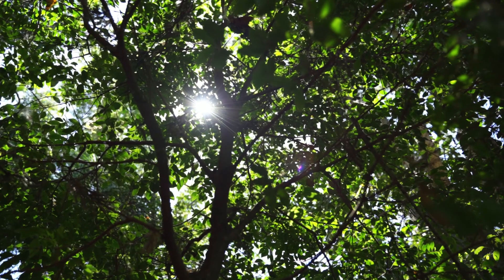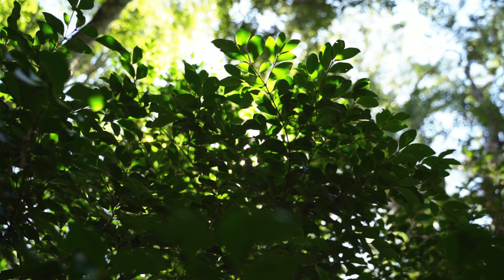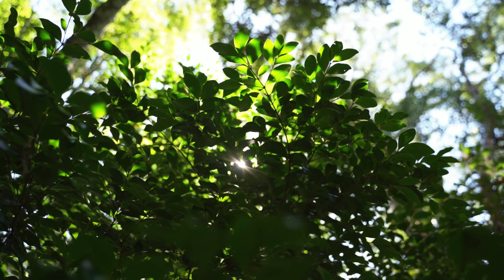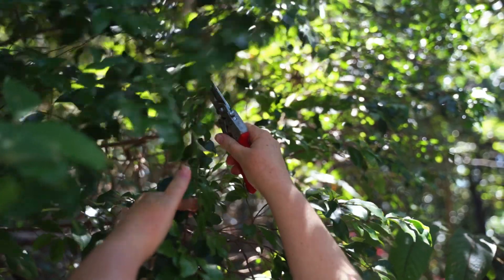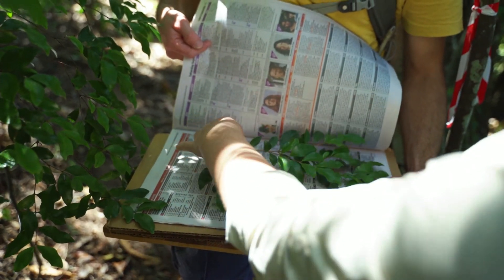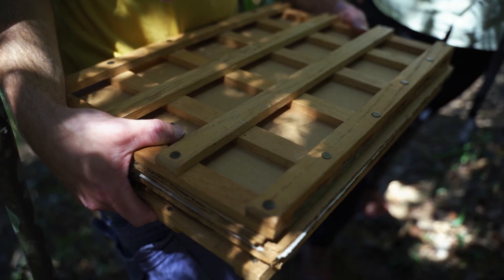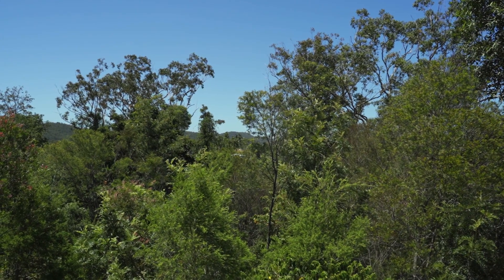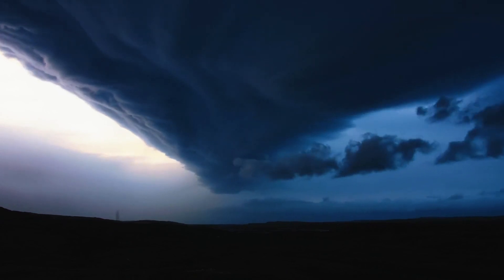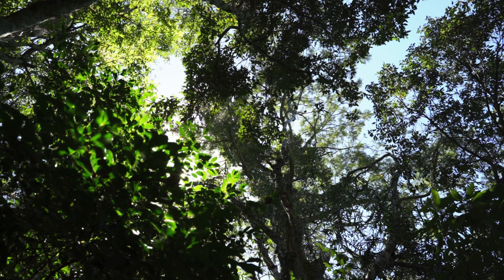Generally, naturally occurring Gossia gonoclata trees are found near creeks and rivers. We don't really know the entire reason why Gossia gonoclata has such a small population and only occurs in southeast Queensland. Given that genetic analysis of the remaining population has determined these trees are quite genetically diverse, it's been suggested that they were actually much more common in this region at some point. The best answer we can come up with is that they could be relics of a previous climate — perhaps this region was much wetter in the past and the population only remains in pockets as the last refuge.